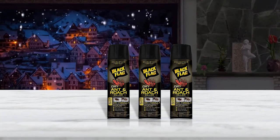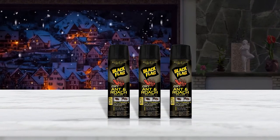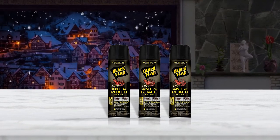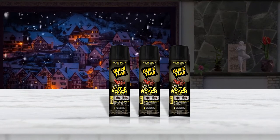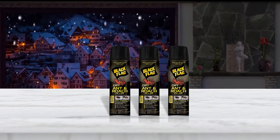Sprayed areas dry off quickly after spraying and remain toxic to ants and cockroaches in their dried state. Children and pets should be kept away from this spray while it's drying off as it is dangerous.